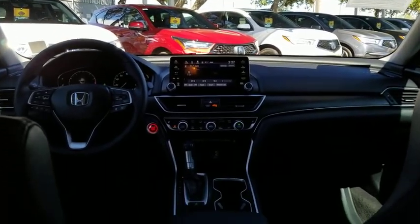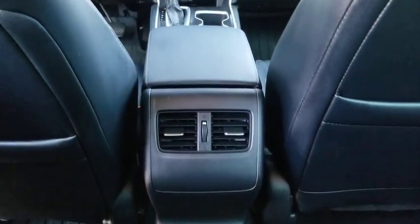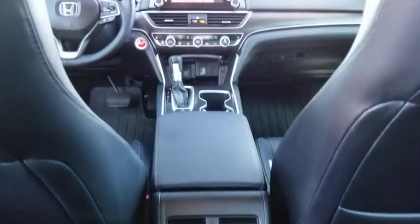Leather-wrapped steering wheel, power steering, adjustable steering wheel, four-wheel disc brakes, keyless start, cruise control, floor mats, auto-dimming rear-view mirror, aluminum wheels.